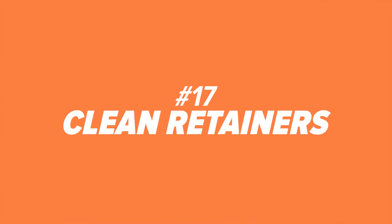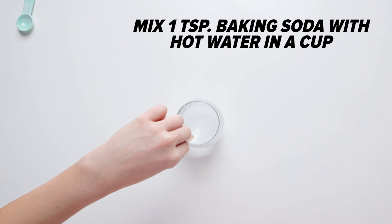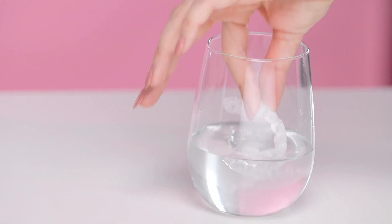Number seventeen: clean retainers. Retainers, mouth guards, and even dentures can be cleaned with a baking soda soak. It'll not only help loosen up food particles, but neutralize odors.